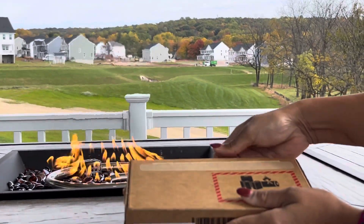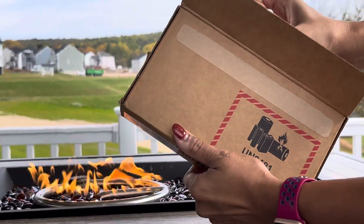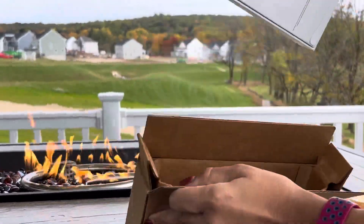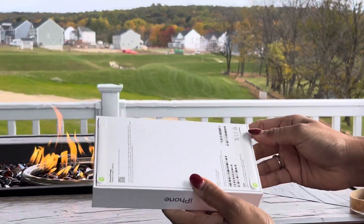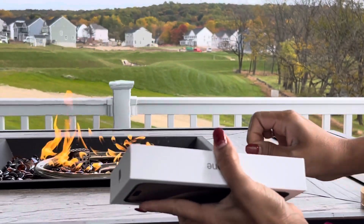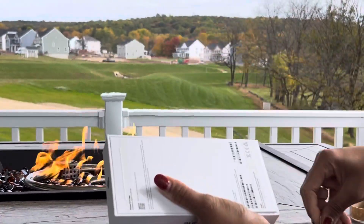Hi everyone, I just got my iPhone 15 Pro Max today and I'm going to see if this new phone has a heating problem or not. So I have a fireplace on right now and I also want to see if it gets any kind of heating issue — but anyway, that's what I heard before buying this phone, so that was just a joke.